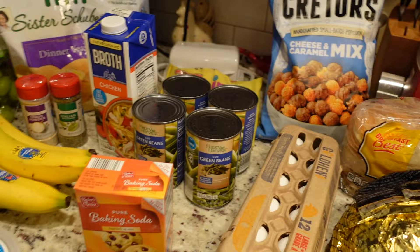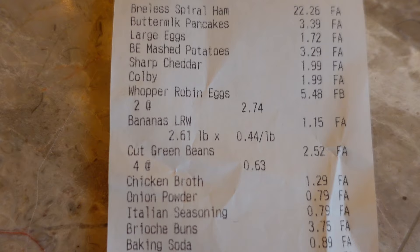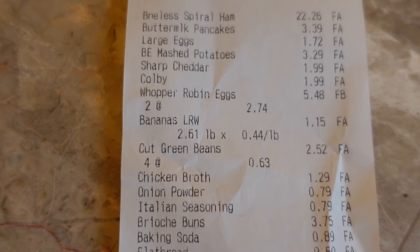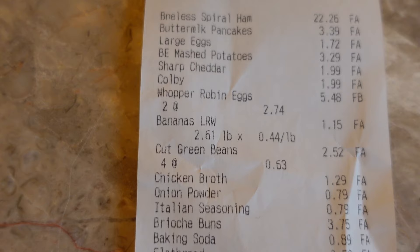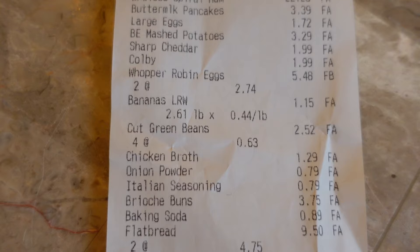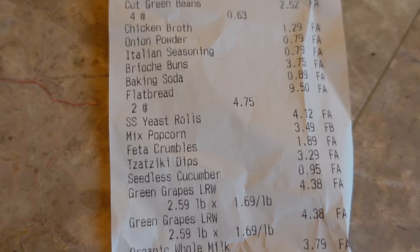That was everything for the haul. Here are all my prices — I'll scroll down and you guys can pause to see the individual prices if you want to take a closer look. The ham was interesting at $22.25 — it was priced by weight but most hams were the exact same weight, so I'm wondering if it was just a flat price for the boneless hams. The total for the trip was $88.04.